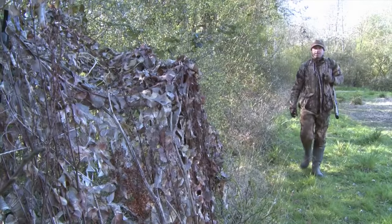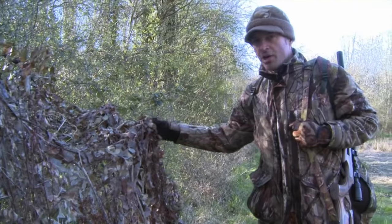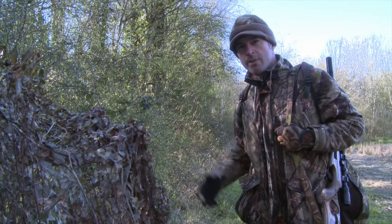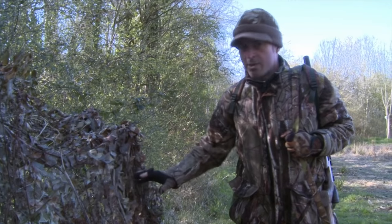I've been targeting this one over the last few weeks and I've accounted for grey squirrels, corvids and rats. So we'll give it a try this evening and see what turns up. I've got a semi-permanent hide here which has been in position for several weeks — this is something I'm doing more and more now.